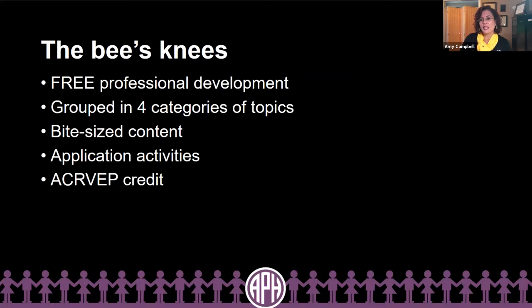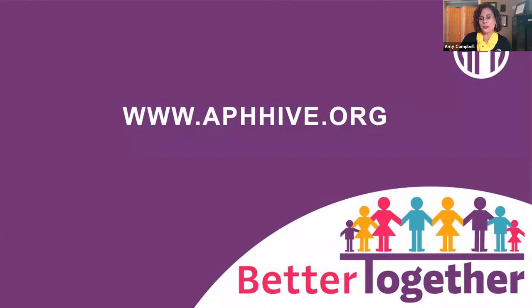Personally, I think that the APH Hive is the bee's knees because it offers free professional development. It's grouped currently into four categories of topics, which are all broken down into bite-sized pieces — which accommodates busy educators like yourself. There are opportunities to apply what was learned through completion of a follow-up activity, and you have access to free ACVREP credit. Now it's our turn to buzz our way into the hive by heading over to www.aphhive.org.